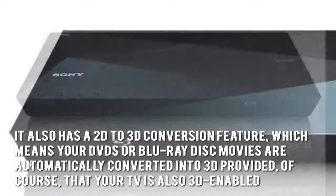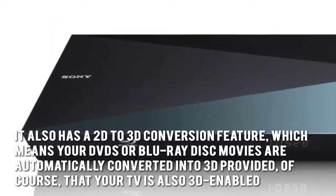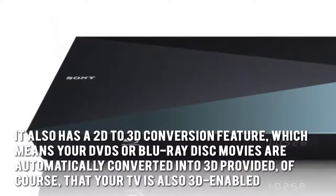The 2D to 3D conversion means your DVDs or Blu-ray Disc movies are automatically converted into 3D, provided, of course, that your TV is also 3D enabled.